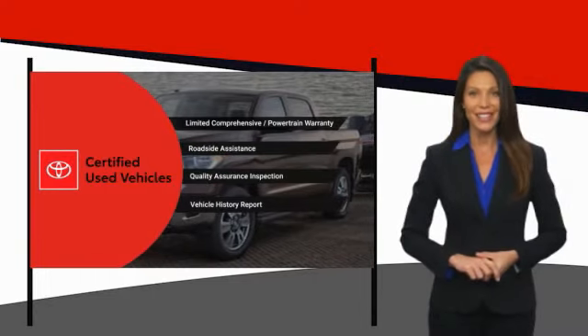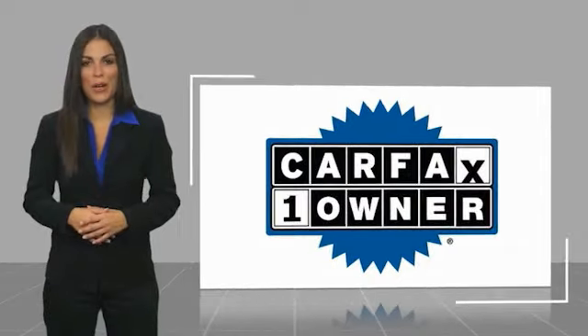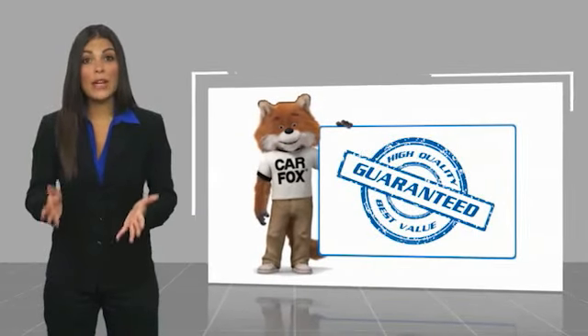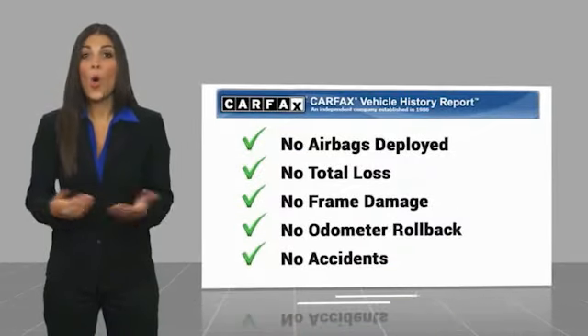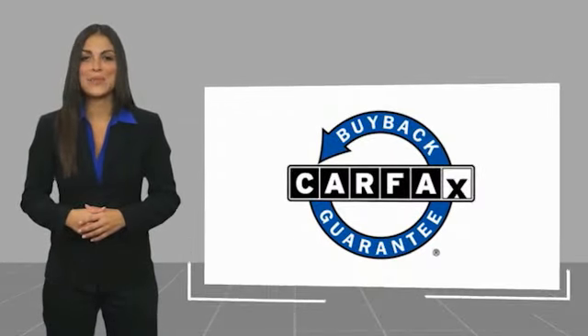It's the smart choice. This is a one-owner vehicle with a Carfax Vehicle History Report. Be sure to find a complimentary copy of this report online or contact the dealership. This vehicle qualifies for the Carfax Buyback Guarantee.